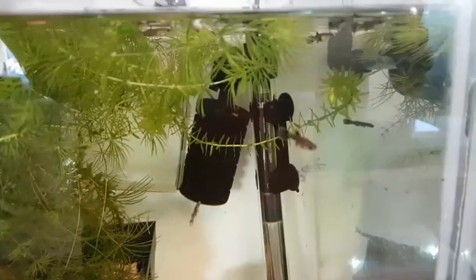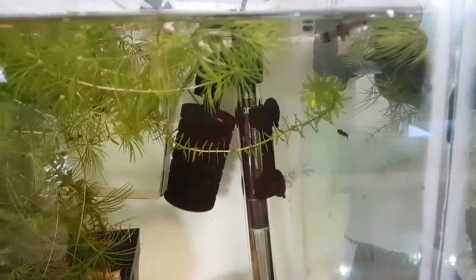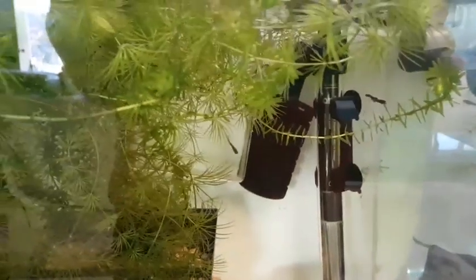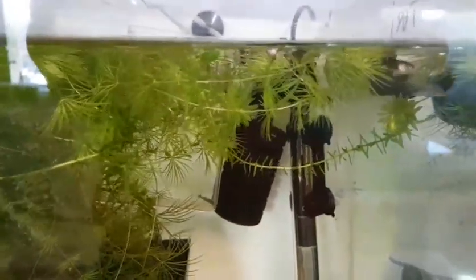Anyway, I'll show you the other fish in a sec. This is my young Moscows — looks like I only have one male and quite a few females, so we'll see where that ends up. Who knows.